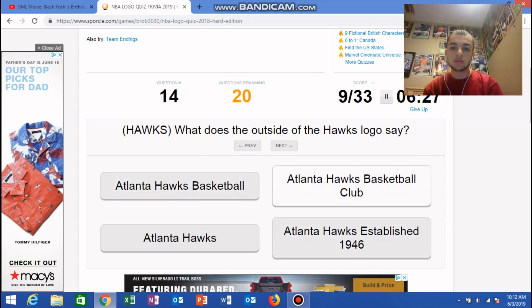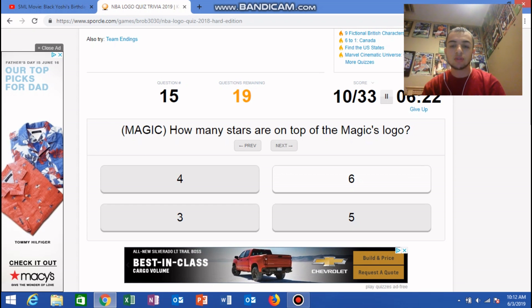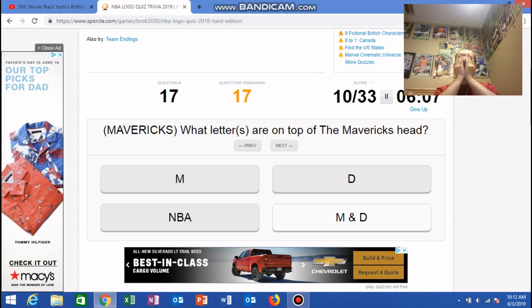What does the outside of the Hulk's logo say? I think it was 'New Orleans Hulk's Basketball Club.' How many stars are on top of the Magic's logo? Five — three? No, I was wrong. What color is the Eastern — I believe it's red. I think it's red. No, it's blue. Oh my god.